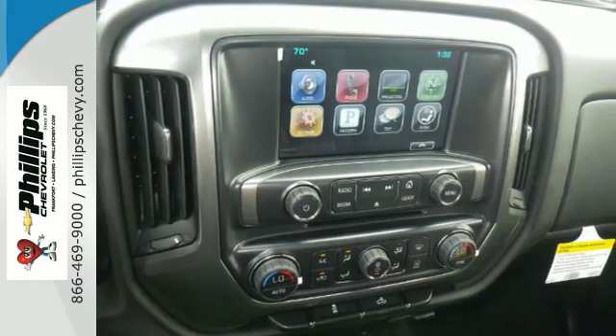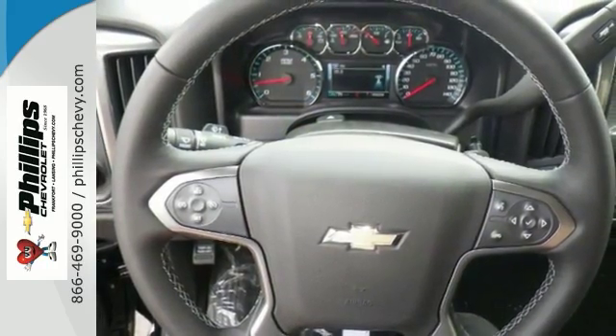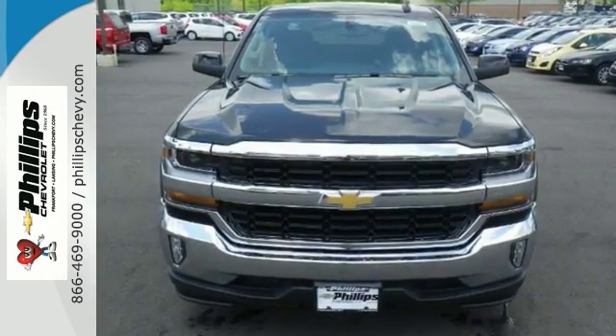Features include Bluetooth, OnStar, 5.3-liter V8 engine, Xenon headlights, multifunction steering wheel, and much, much more. Come on in and take it for a test drive today. You definitely will not be disappointed with this one.